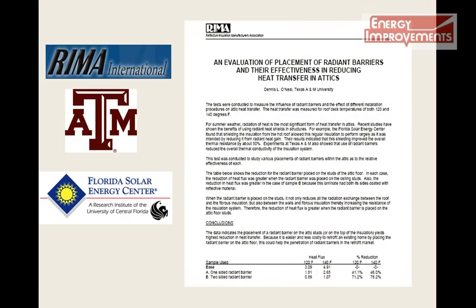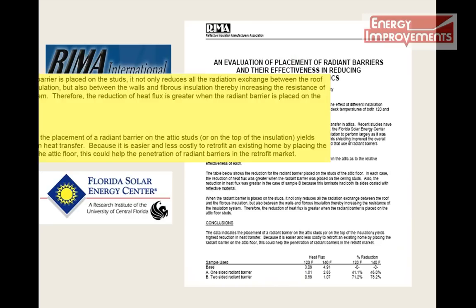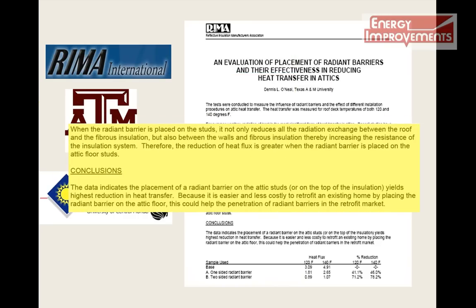Out of the five methods researched, the conclusion reads: when the radiant barrier is placed on the studs, it not only reduces all the radiation exchange between the roof and fibrous insulation, but also between the walls and insulation, increasing the resistance of the insulation itself. Therefore, the reduction of heat flux is greater when the radiant barrier is placed on the attic floor studs.